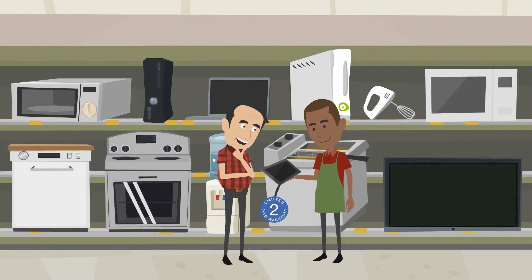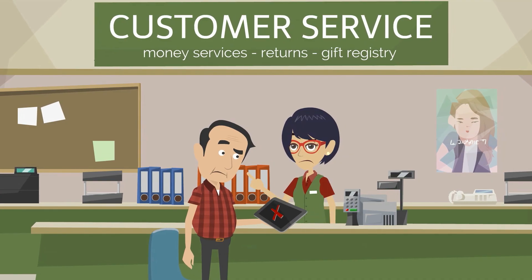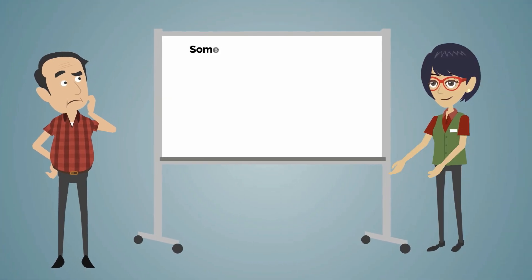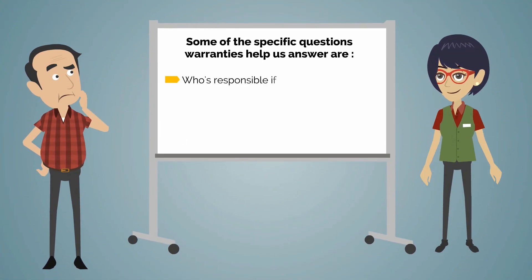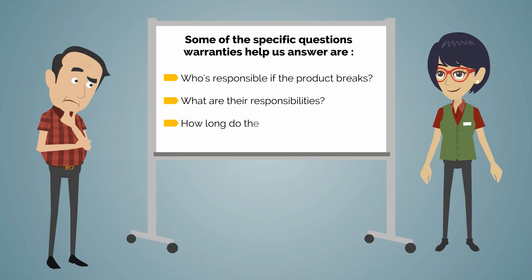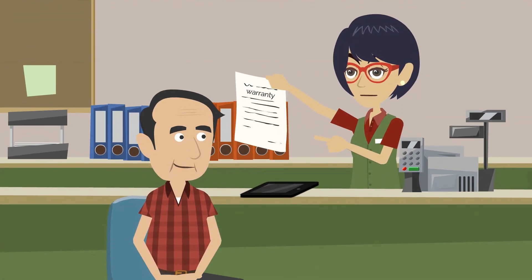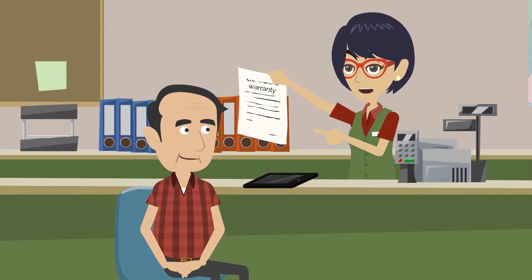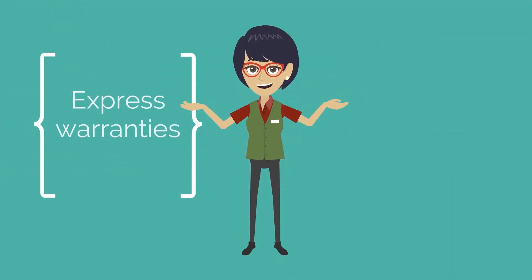A warranty is a promise that a seller gives a buyer about the quality of its product. A warranty helps determine who's responsible and for what if a product breaks. Some of the specific questions warranties help us answer are: who's responsible if the product breaks, what are their responsibilities, and how long do they have those responsibilities? These questions must all be answered in a warranty to avoid confusion when things go wrong.